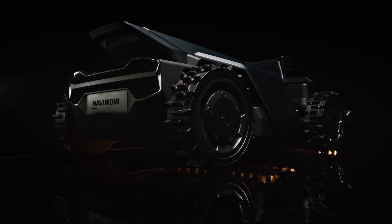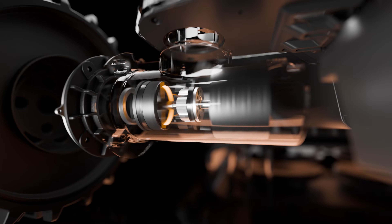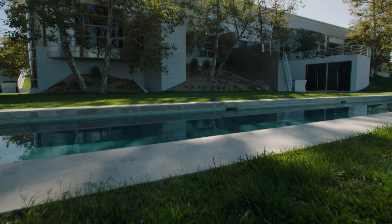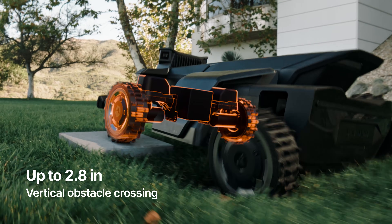All systems ready. Prepare for start-up. Engage motors to full power. Reform all-wheel drive online. 3, 2, 1. This is Navimo X4 — the future of lawn care. A new standard in autonomous mowing technology.